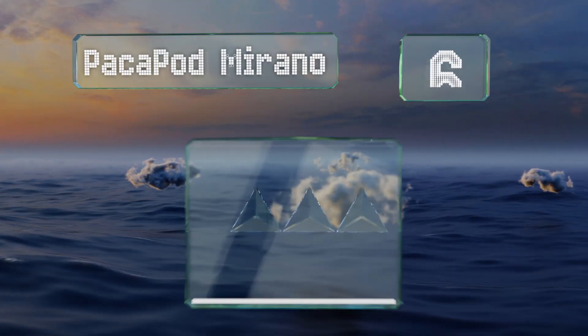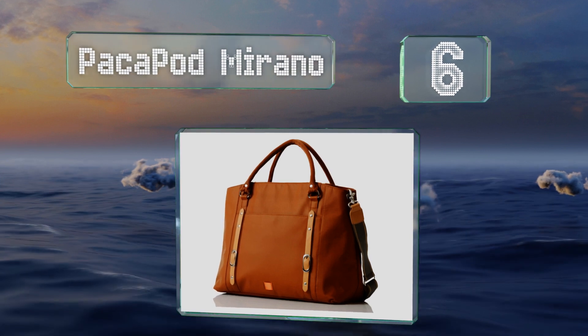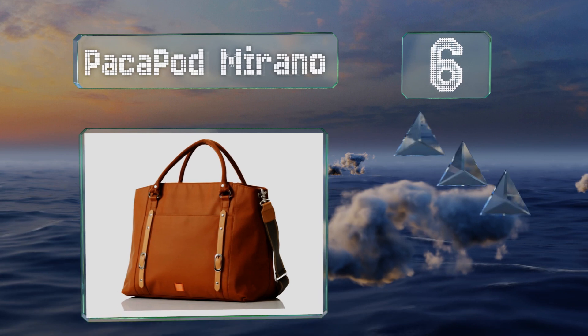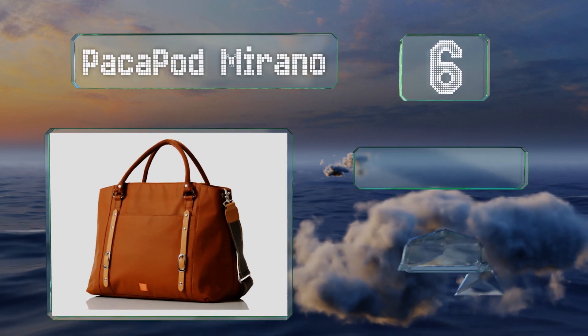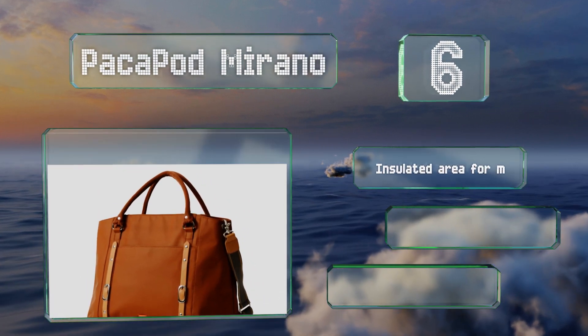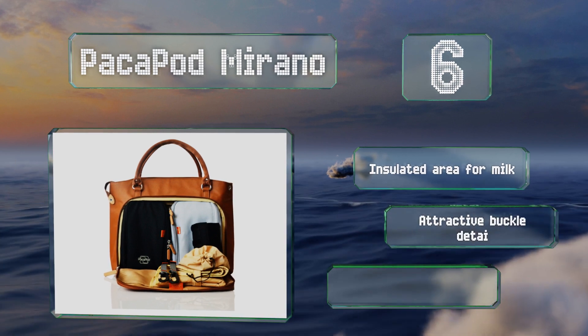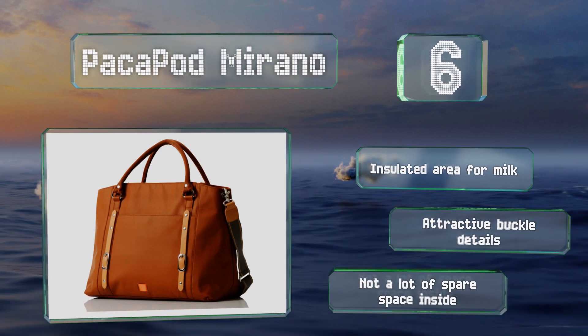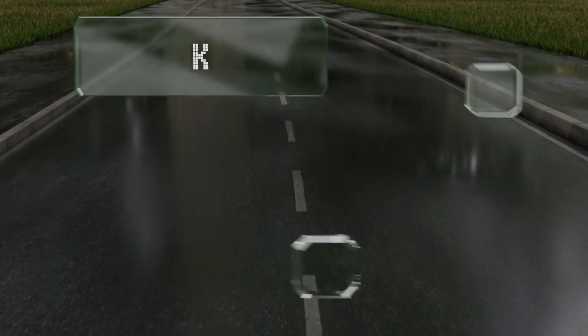Moving up our list to number six, the side of the Packer Pod Morano opens up to reveal one of the best organizing systems on the market, with dedicated pods containing things like wipes, bottles, and more. It includes an insulated area for milk and attractive buckle details, however there's not a lot of spare space inside.